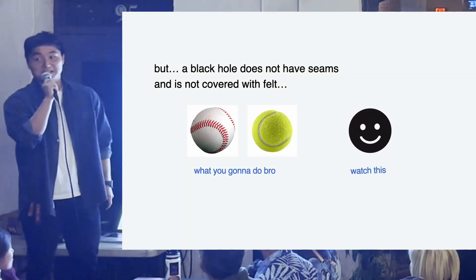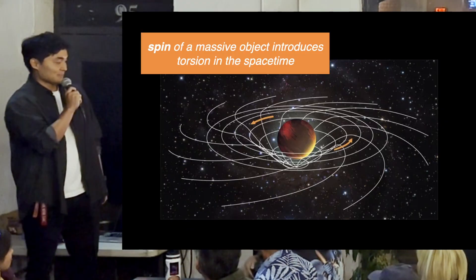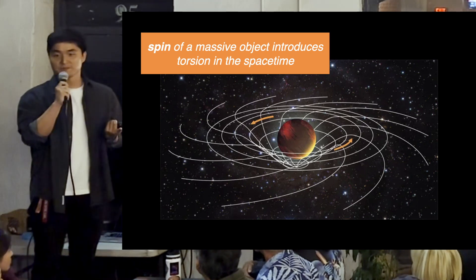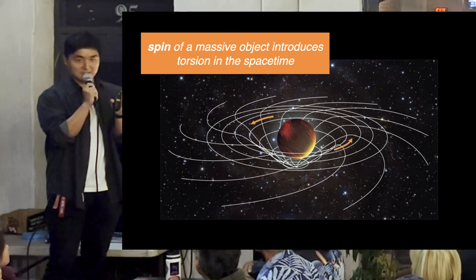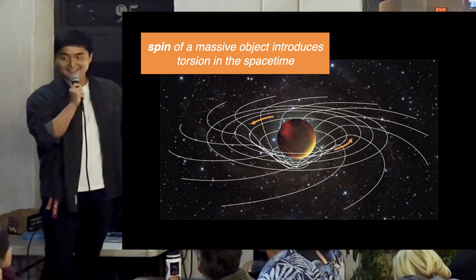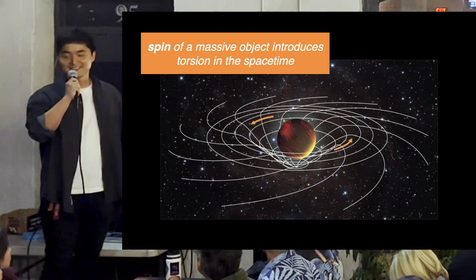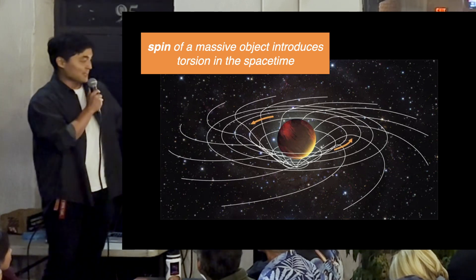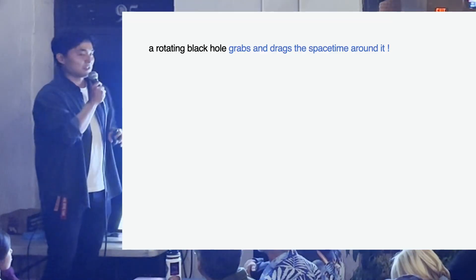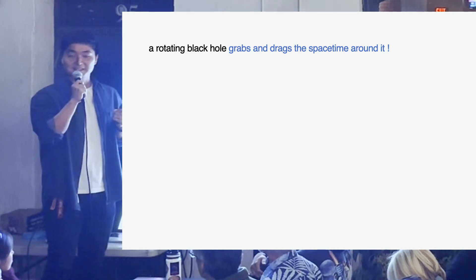Here's the game changer: a black hole can spin. We know a massive object warps spacetime — but if it's spherically symmetric, the warping is also symmetric. Add spin, and the rotating body can literally grab the spacetime around it and force it to rotate with it. This is a fascinating prediction of general relativity: a spinning body puts a torsion on surrounding spacetime. For a black hole, the extreme gravity literally drags spacetime itself and forces it to rotate.